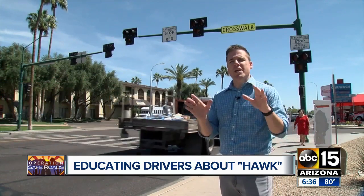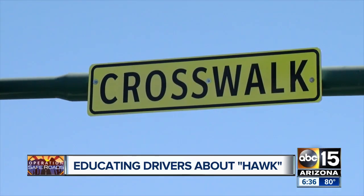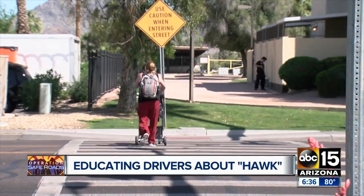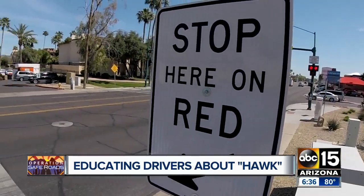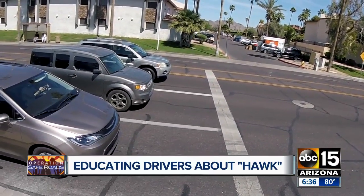Well, what do you know, Dave? Here we are at what is the busiest pedestrian beacon in the entire city of Phoenix. Someone uses this crosswalk about a dozen times every hour of every day. But as a driver, it doesn't have to intimidate you. All you've got to do is learn the rules of the road. So let's dive right into it.